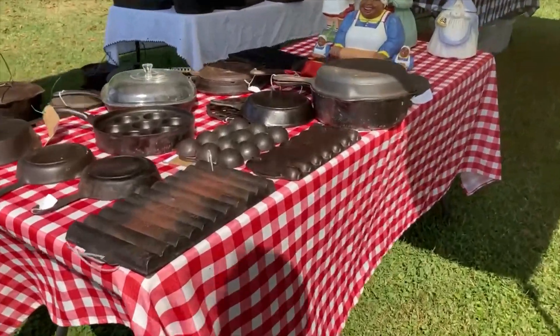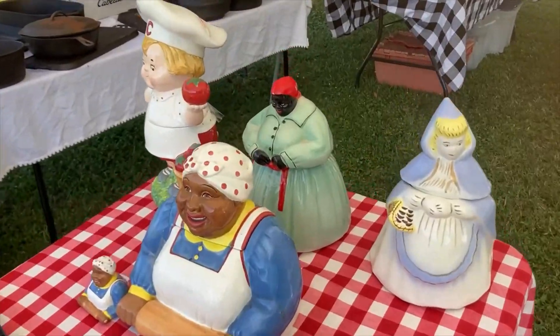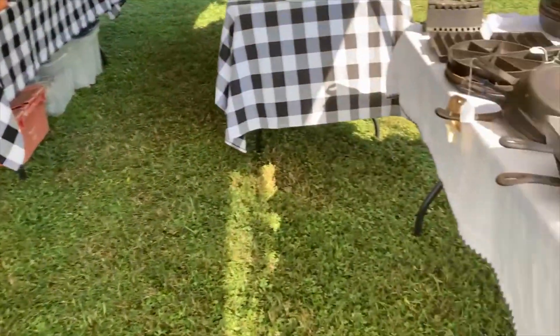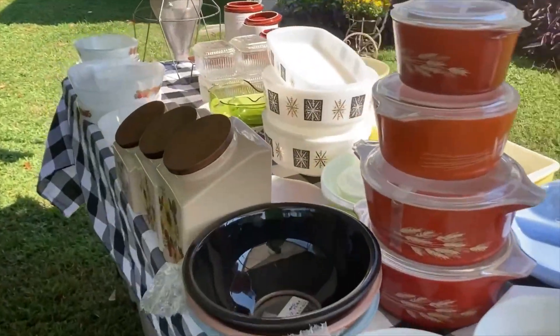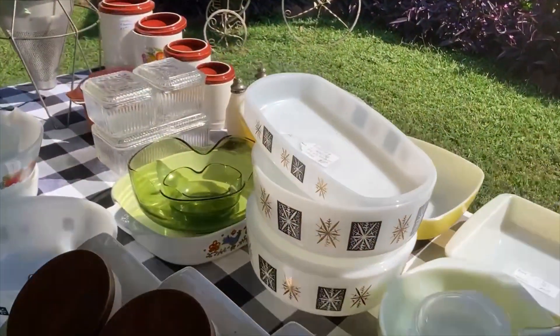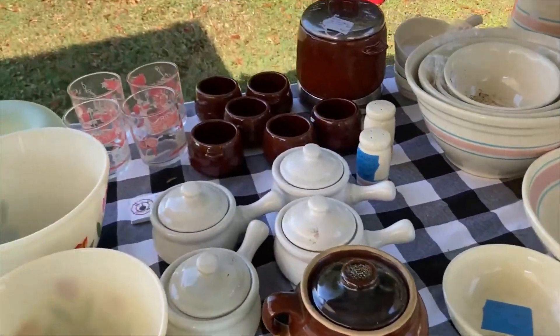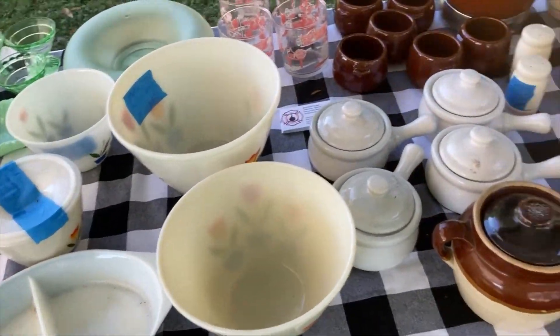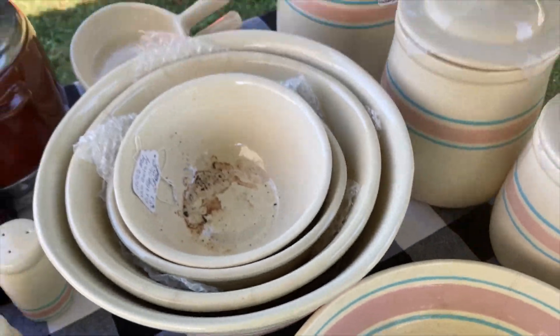But this was my favorite stop. This was obviously an antique dealer — they knew what they had and the items were priced accordingly. They had all kinds of cast iron and pyrex, corningware, hazel atlas, ironstone, mccoy, jadeite. I could have gotten into some serious trouble here, but these were definitely retail prices. And I love the crazing on that bowl — so pretty.